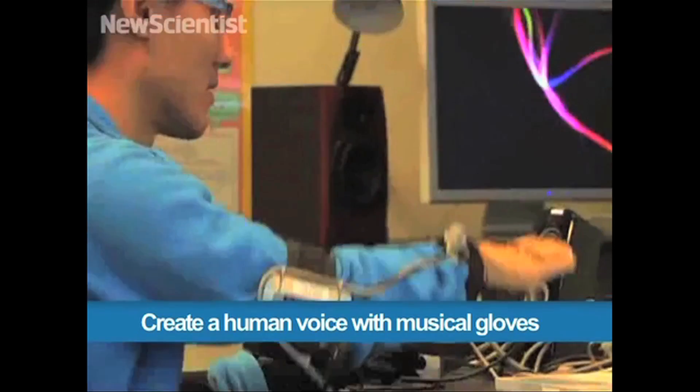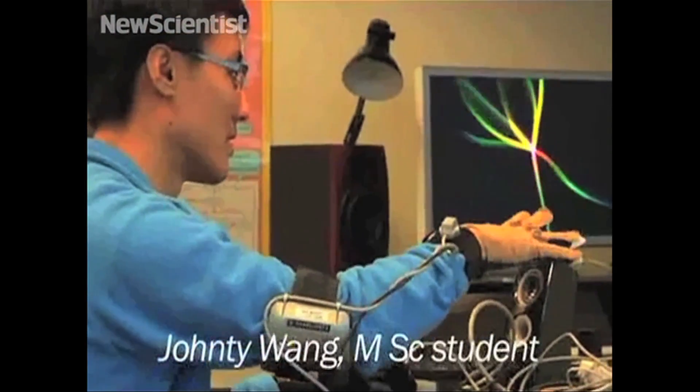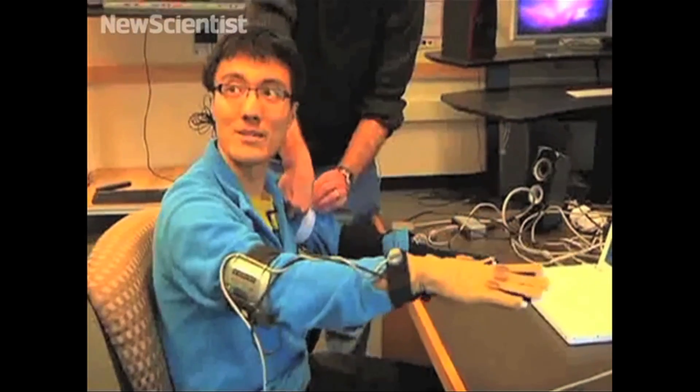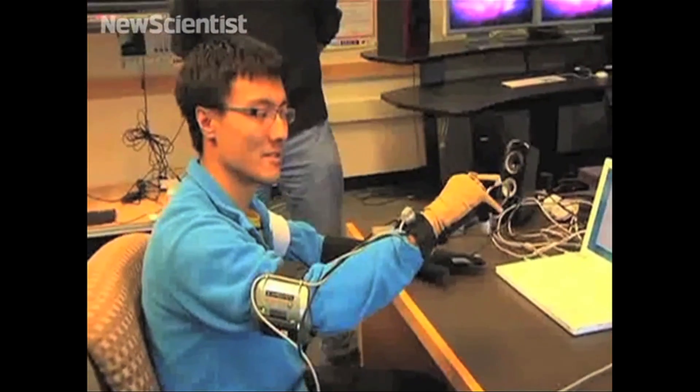To sing a song with your hands, just use these musical gloves. Hand gestures replicate the movements of real vocal chords, and apparently it takes a hundred hours to learn to play.